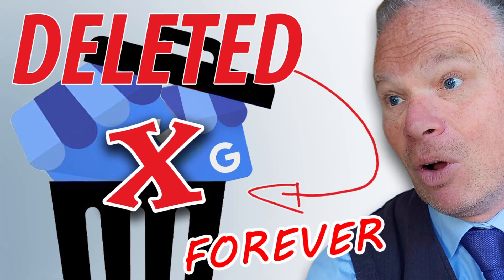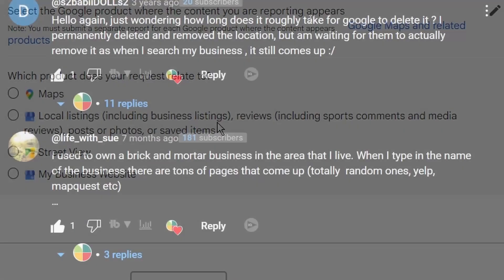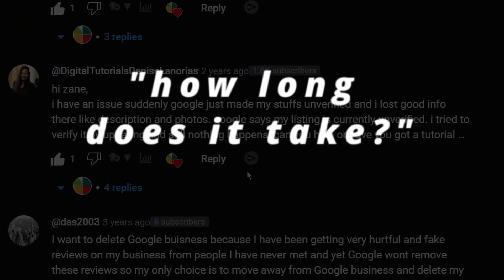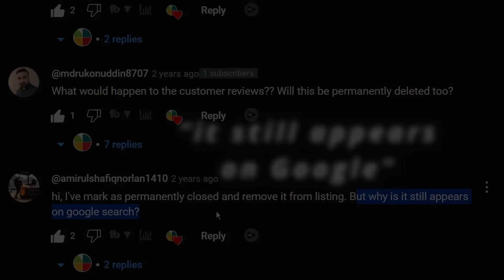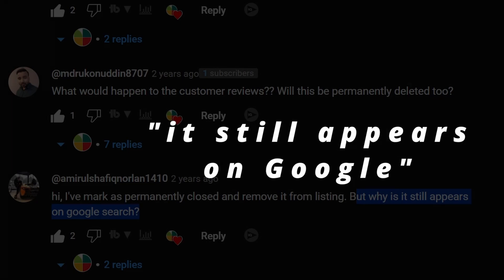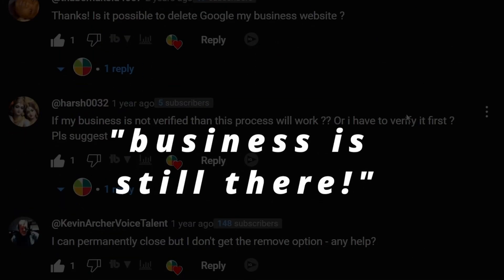A client contacted me and just wanted to delete his Google business profile — he wanted to start again. But I advised him not to do that, because most owners don't realize that deleting your Google business profile isn't what it seems.